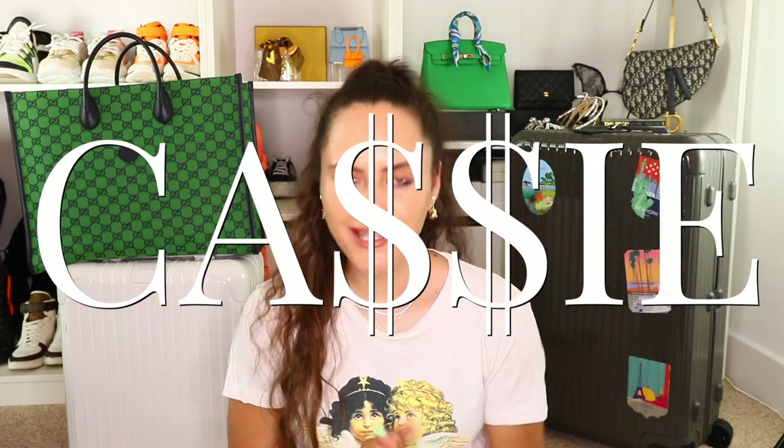Hi guys, it's Cassie and today join me in packing for my holiday! I'm going to Ghana — if you didn't know, I'm quarter Ghanaian so I'm going to see some family, and honestly the majority of the time just chill, film a few videos, see what happens. I'm just excited to be in a different country!